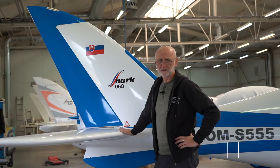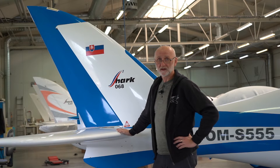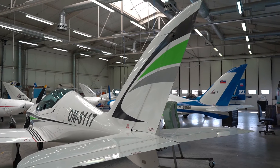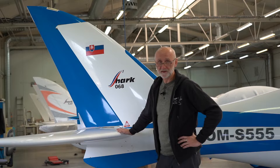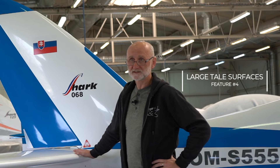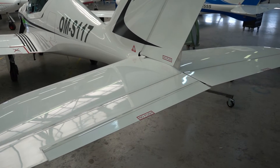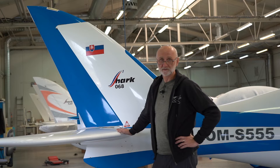Another feature of Shark is a big tailplane. The so-called tailplane volume is 35% bigger than is usual, and it results in excellent controllability at slow speeds and great stability. Shark is also not very sensitive to changes in CG position.